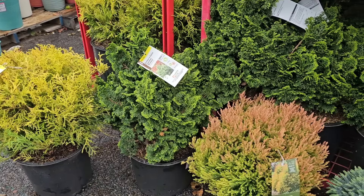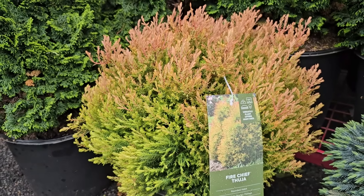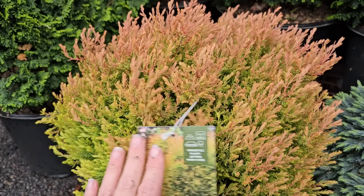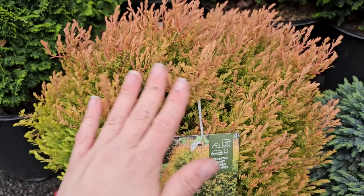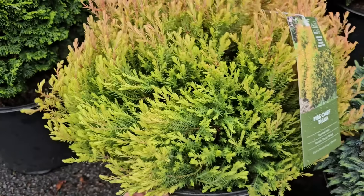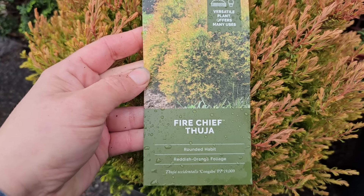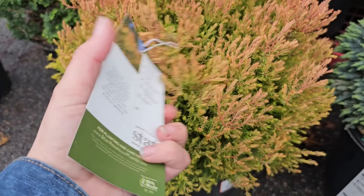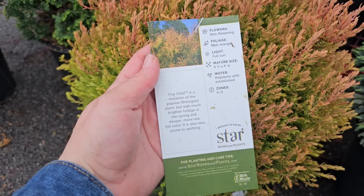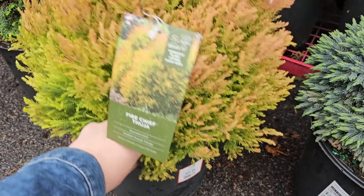Here is the Fire Chief Arborvitae, also called Fire Chief Thuja. It grows in a rounded habit, which means unlike boxwood it would not require any pruning to keep that shape. It has really beautiful winter color — it gets a bronzy, reddish appearance in late fall through winter, then transitions to bright yellow and chartreuse green in spring and summer. The Fire Chief Thuja has a rounded habit, reddish-orange foliage (Congabii variety), likes full sun, matures at four by four feet, is hardy in zones five through nine, and is a number three container for $29.98.